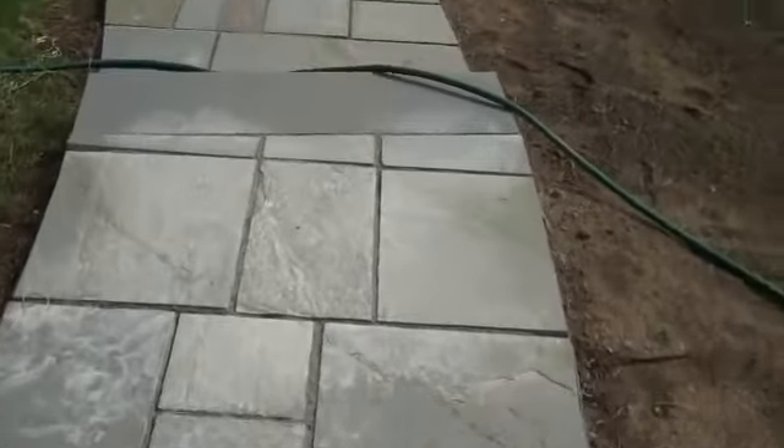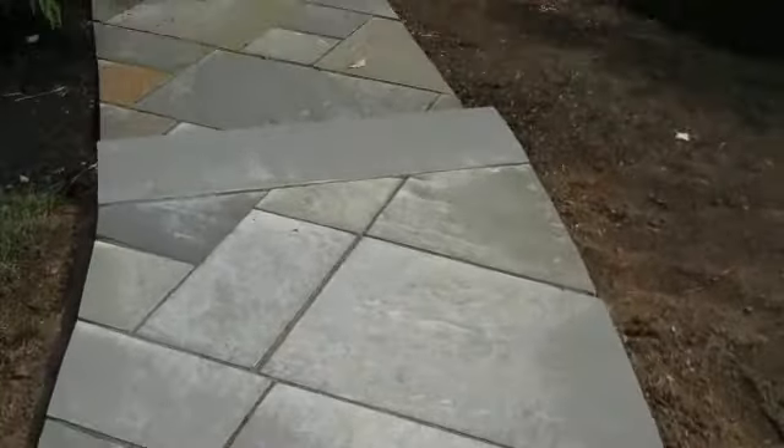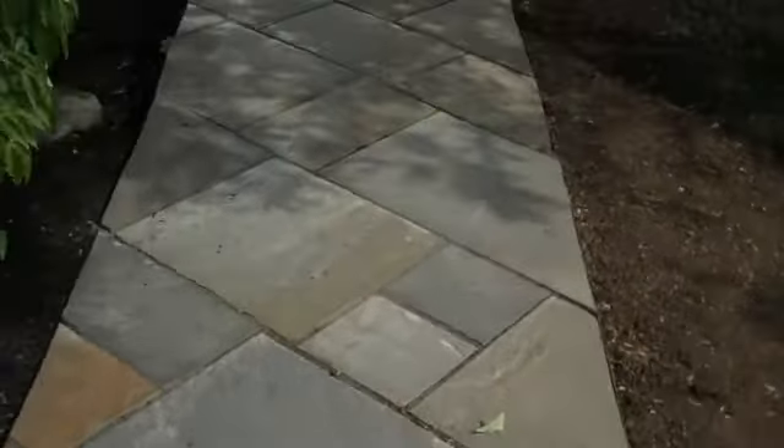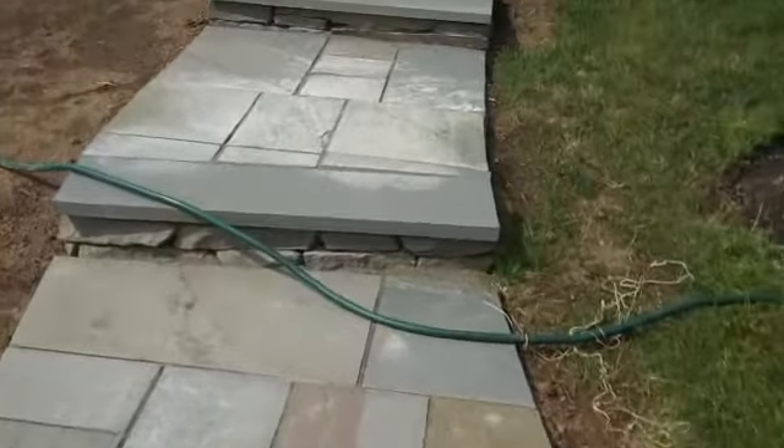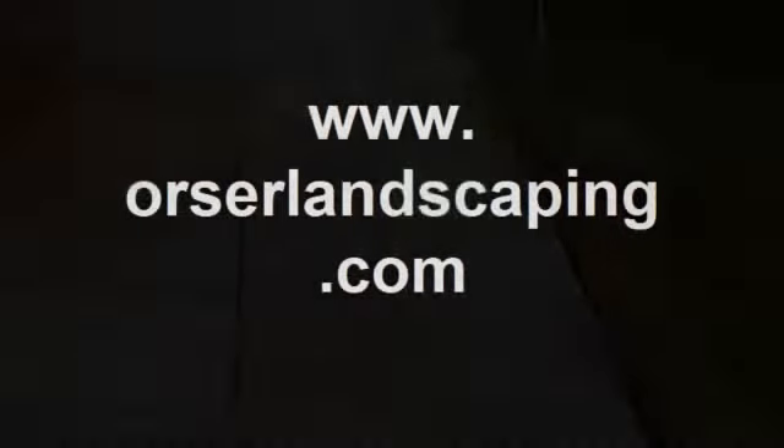So this is just another example of what we do here at Chris Orser Landscaping. If you're considering any hardscape or planting at your residence, feel free to give the office a call at 215-243-477.